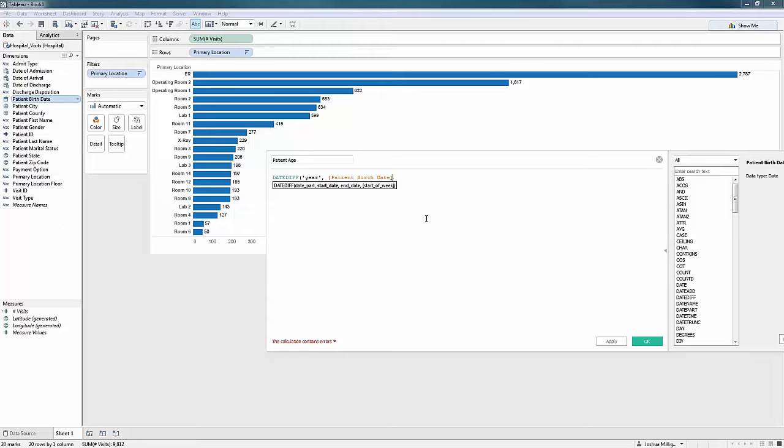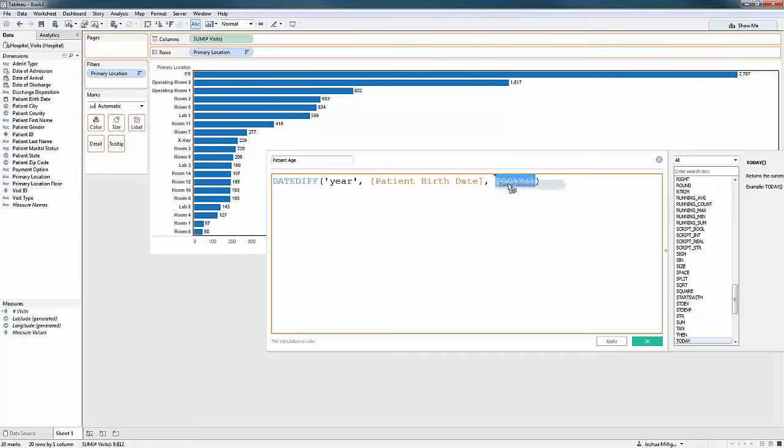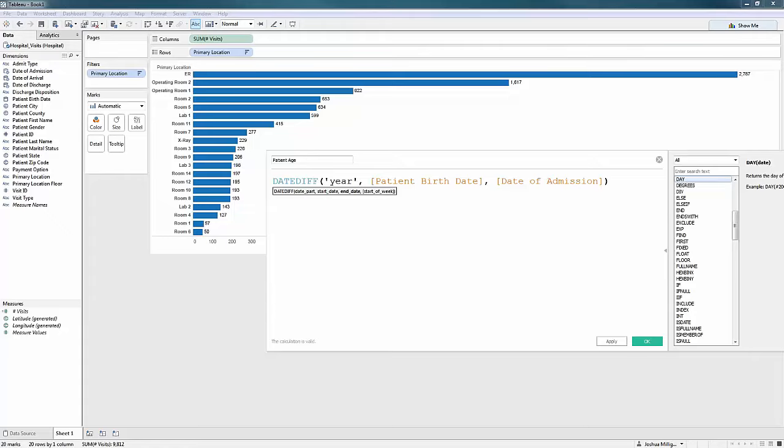I'll start from when they were born to the end date. Another quick tip: hold down Control and use the mouse wheel to change the font size — useful when presenting. Now, their age changes over time, but what I may really want to understand is how old were they when they were admitted. So instead of today, I have date of admission — I'll drag and drop that to replace today. So now this is 'patient age at admission.' I'll say OK, and that gives me a new measure to work with.